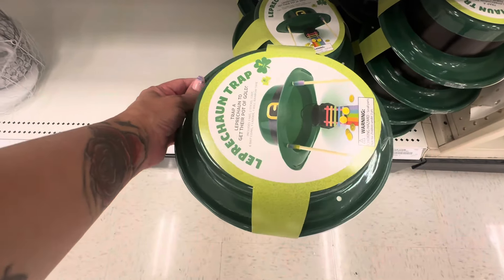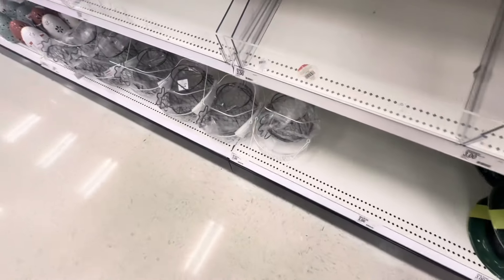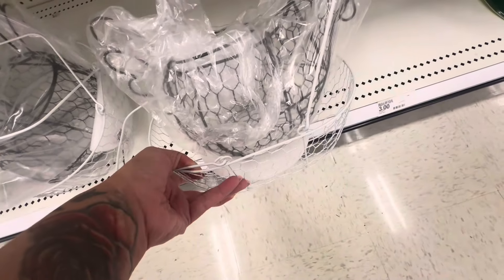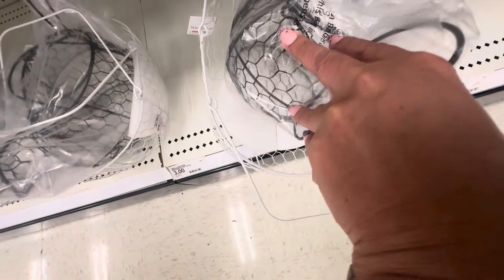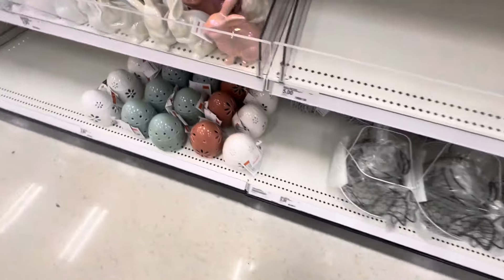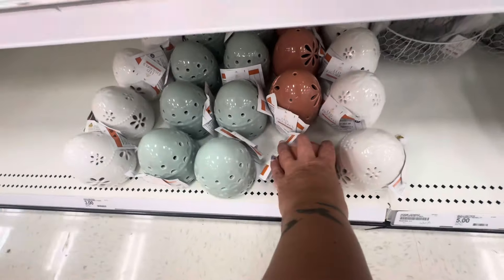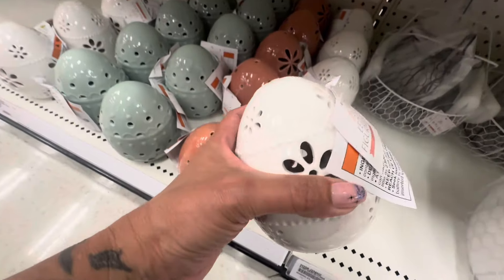They do have socks for St. Patty's Day — these are a dollar, they're cute. Then they have this leprechaun trap for three dollars. And then they brought these back from last year — this little chicken rooster, whatever it is. I guess it comes with this white basket this time, and these are five dollars.